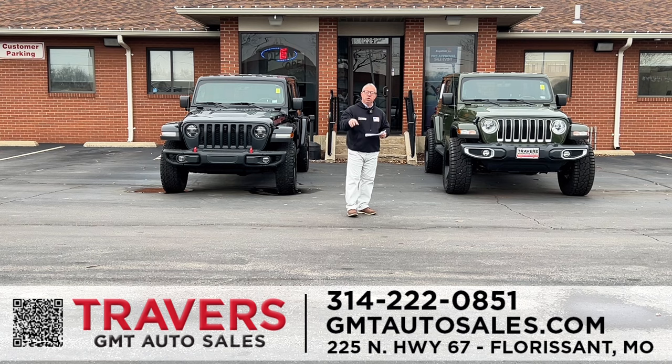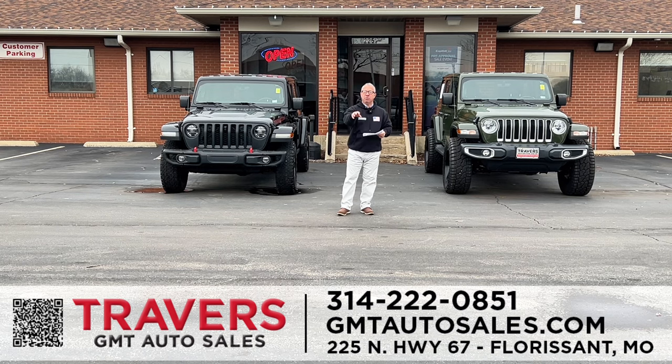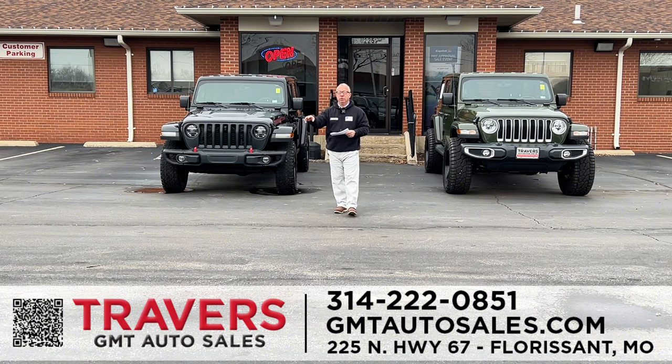At our RV locations we have over 100 RVs in stock at Wentzville and over 300 new and used campers in stock at St. Louis RV. Great interest rates as low as 4.9% on campers. We've got 2022 models with up to $30,000 off. So if you're in the market for a new camper or RV and ready to level up, stop in and see us today at Travers of Wentzville and St. Louis RV.